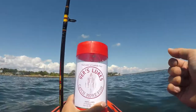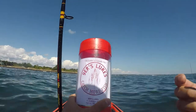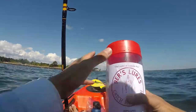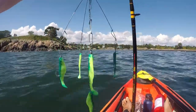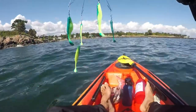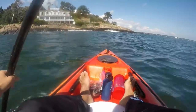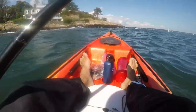We're gonna try something different today. We've got these lures that my wife got me - it's an umbrella rig by 96ers Lures. We're right by Fort Sewell. We're gonna deploy this and see what we catch. It's a little choppy so I can't get too close to the rocks, but this is a great place to troll the umbrella rig.